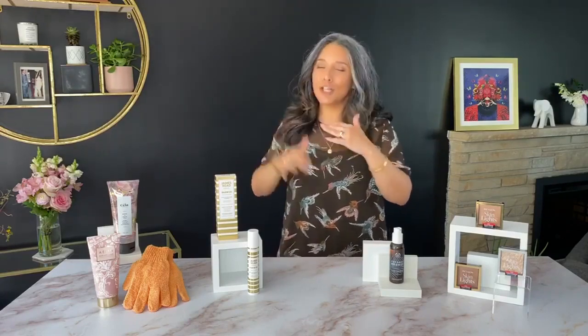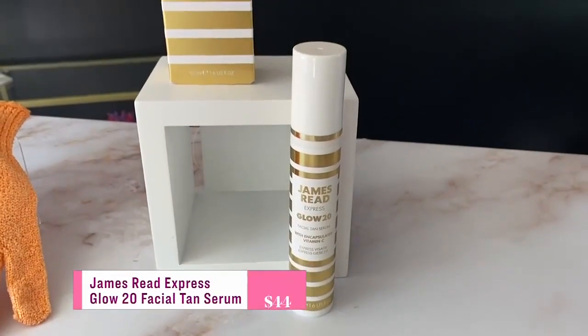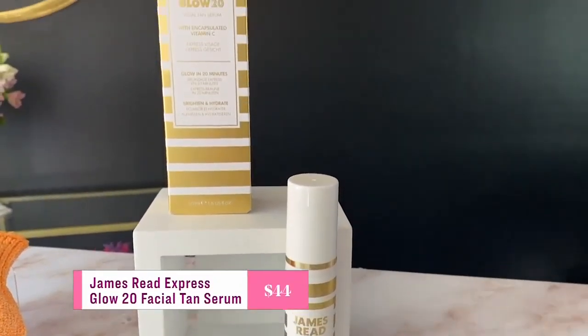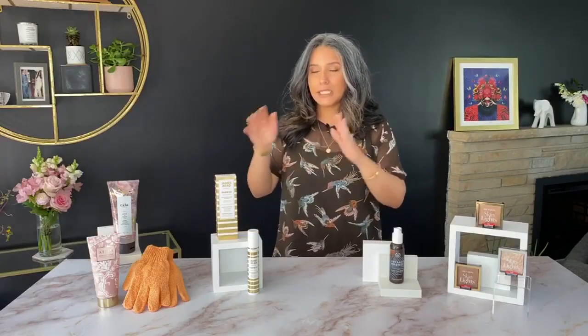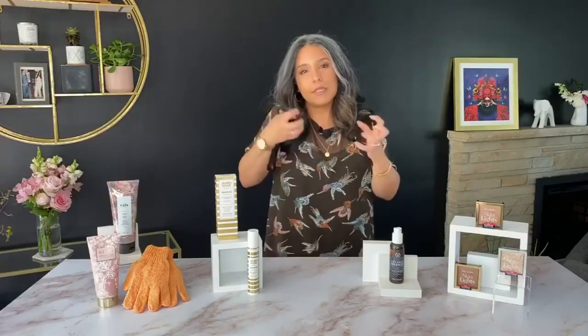It's kind of trying to mimic what your melanin might do in the sun — not the exact same, but it's close enough. That's why this is a magical ingredient, it is super cool. And everyone's skin will react differently to the color development with DHA, so you're not going to get the same tan as your buddy using the exact same self-tanner. This one I appreciate from James Reed — it's their Express Glow 20, a facial tanning serum. I like this because it's marrying the makeup world with the skincare world, having encapsulated vitamin C and hyaluronic acid in it.